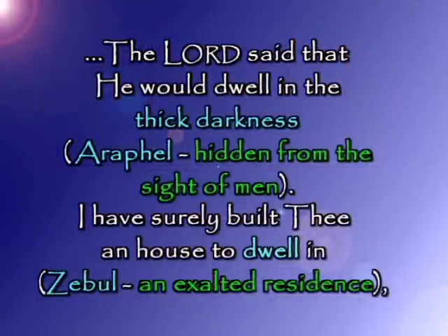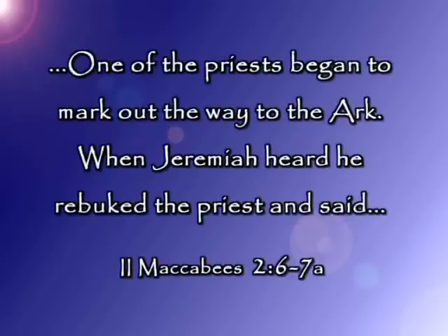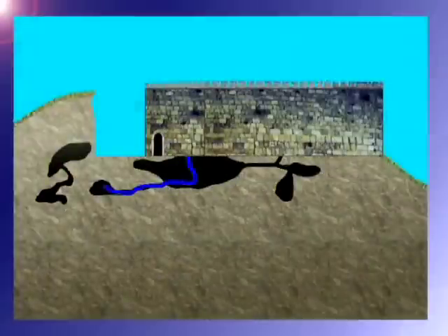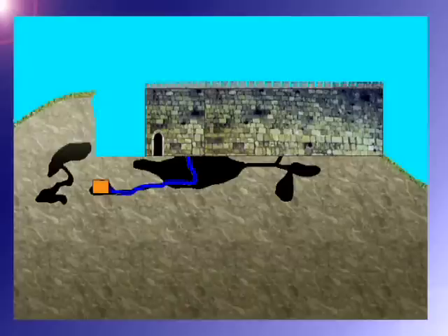Just as the Lord said he would dwell — shekin in thick darkness — Solomon said: I built thee a house to dwell in, an exalted residence, and a place to abide forever. The Ark of the Covenant and the other articles left the temple by Jeremiah and were hidden away in the cave. As Jeremiah heard that one of the priests began to mark out the way to the Ark, he rebuked the priest and said: The Ark must remain in this secret place until the Lord God brings it forth in the last days, and His glory will be seen above the mercy seat as it was in the days of Moses and as it was in the days of Solomon. In Solomon's quarries under the city wall of Jerusalem, that is where Jeremiah found the stone case that Solomon had put there 500 years before.